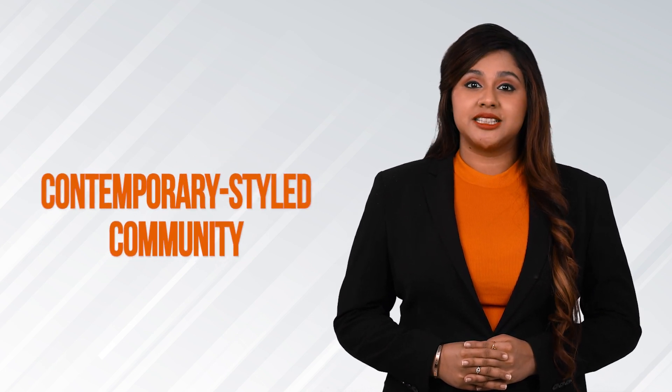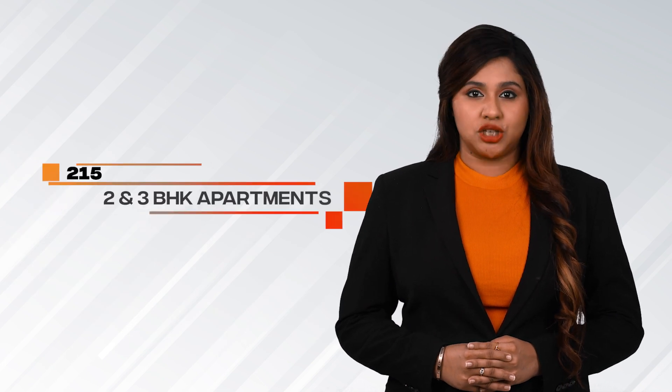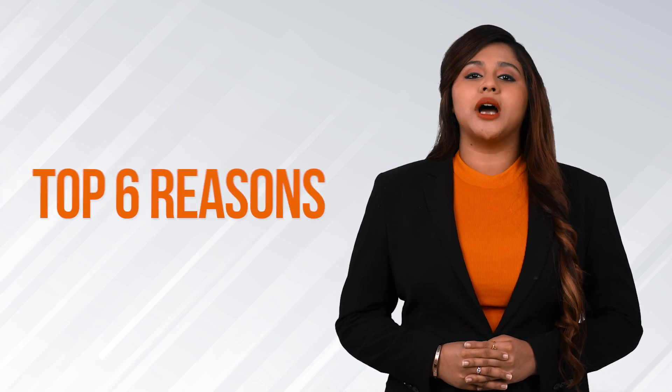Welcome to Casa Grande Meridian. Casa Grande Meridian is a beautifully crafted contemporary style community with 215 finest 2 and 3 BHK apartments on 3.35 acres at K.R. Puram. Let me quickly give you the top 6 reasons why you need to invest at Casa Grande Meridian.